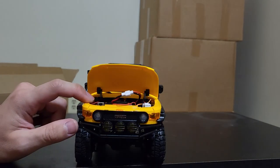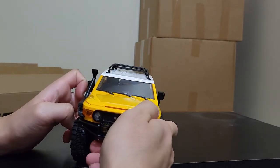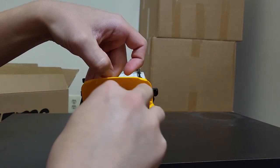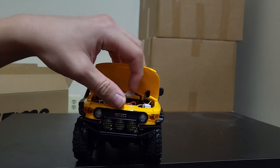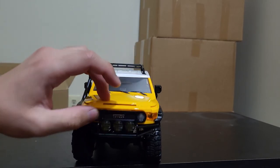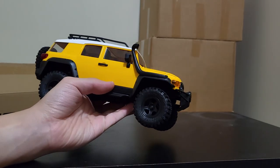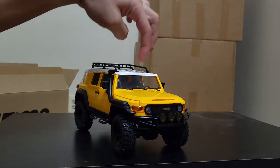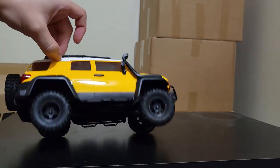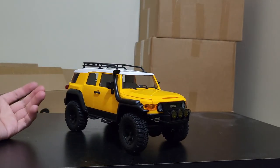The on/off switch is right here in a very convenient position. There's a sticker I need to remove, and a lot of little thin wires in there — be careful with those, I'm assuming they're for the lights. The body feels nice. It's not painted — it looks like it's literally molded yellow, and the white up here is a molded plastic white piece that's glued or screwed on like a cap. But it does give you that look of a yellow and white painted FJ Cruiser.